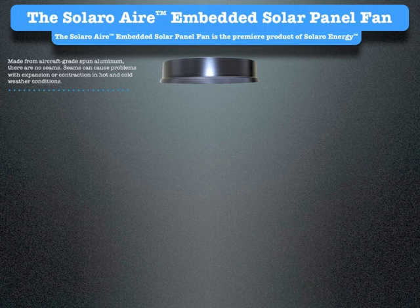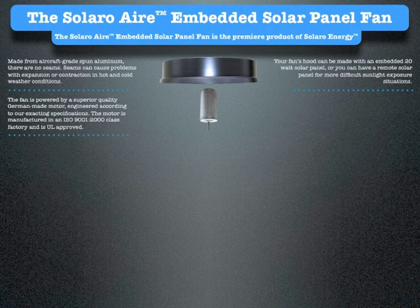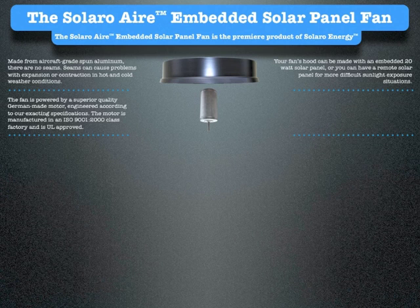Your fan's hood can be made with an embedded 20-watt solar panel or you can have a remote solar panel for more difficult sunlight exposure situations. The fan is powered by a superior quality German-made motor, engineered according to our exacting specifications. The motor is manufactured in an ISO 9001-2000 class factory and is UL approved. Solaro motors are rated for longer life than the commutated motors other manufacturers use. The German production environment is fully automated and extremely precise. These highly efficient, high power density motors are maintenance-free with a robust design and include motor insulation class E.